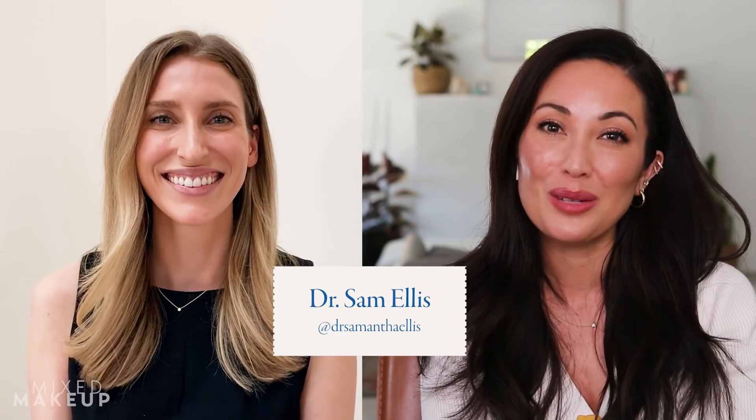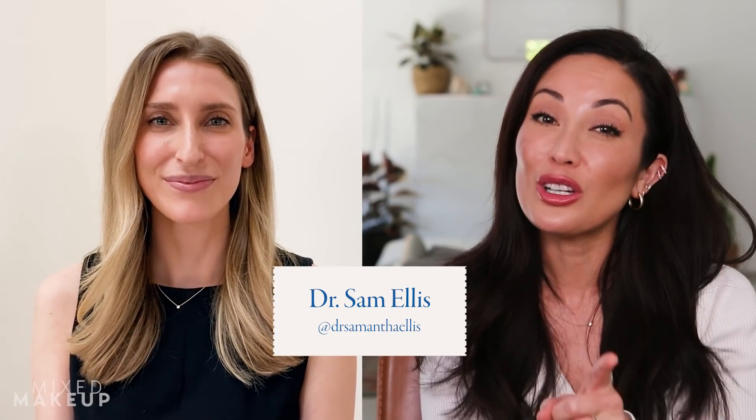I decided to bring on Dr. Sam Ellis. She is a board certified dermatologist in Danville, California. She also has a new YouTube channel. So I'm excited to have her join us for this. Hi, Dr. Ellis. Hi, Susan. Thanks for having me.